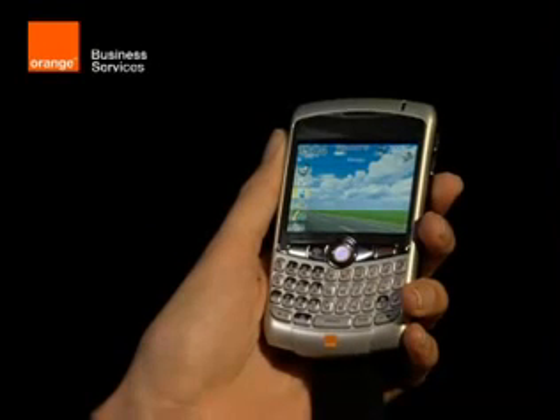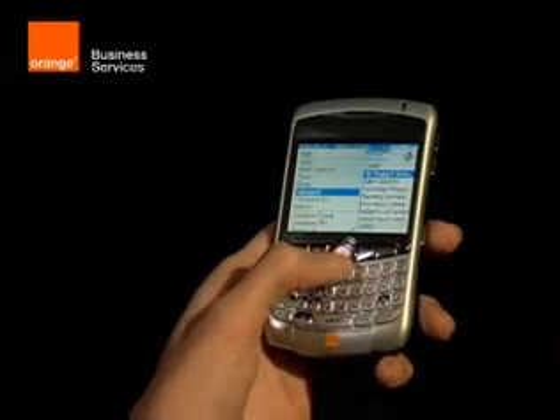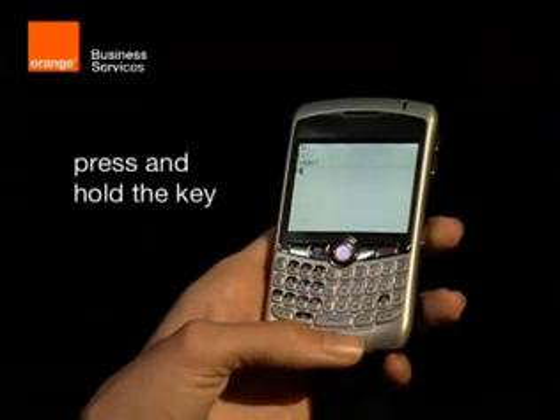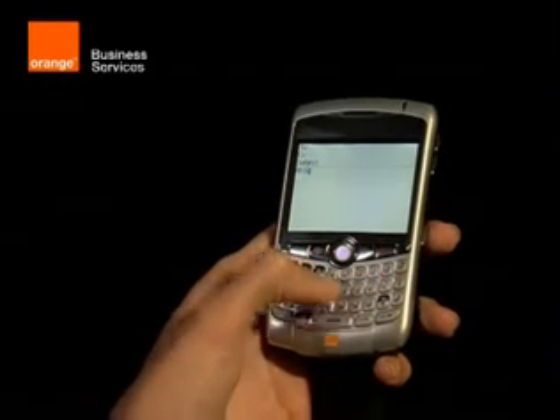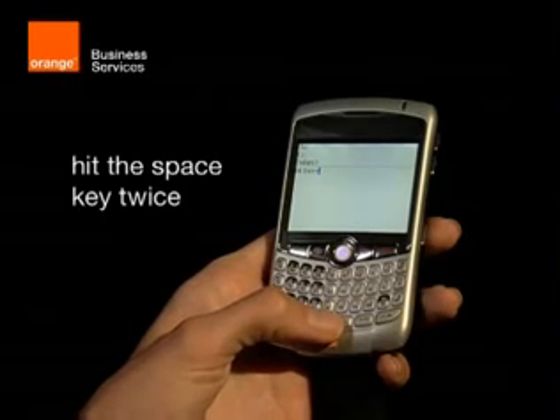When you're writing a text or an email, here are a couple of tricks to save you time. If you want to write a capital letter, there's no need to select capitals in a menu — just press and hold the key and it'll automatically capitalise for you. And if you want to finish a sentence, you don't need to hunt for the full stop. Just hit the Space key twice.